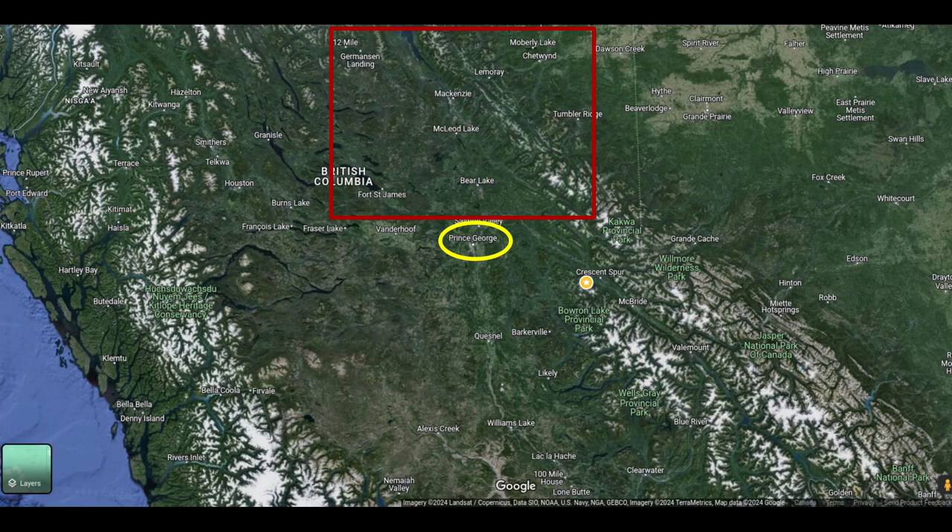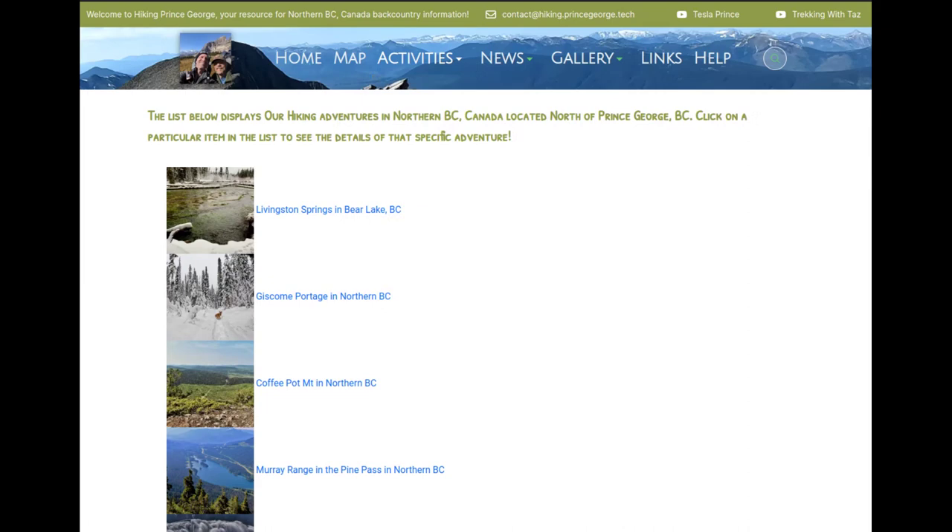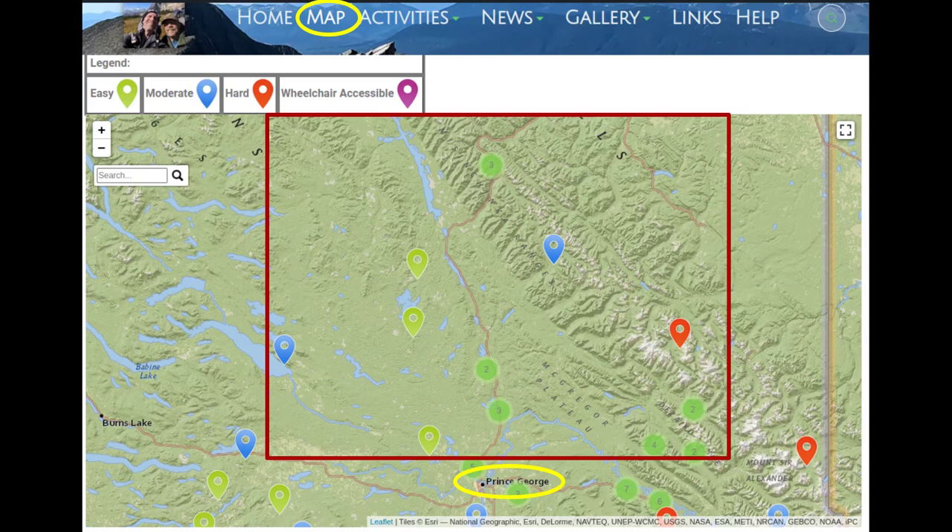You will see that little red rectangle — that's the area we're going to be focusing on. You'll see each of the trails that we discuss, maybe some video clips, maybe some pictures, and we will have links to each one of those trails. These are all accessible through the map on our website hiking.princegeorge.tech, but this video is just hoping to give a quick summary of trails that are to the north, what they look like, and just a quick summary — hope you guys enjoy it.